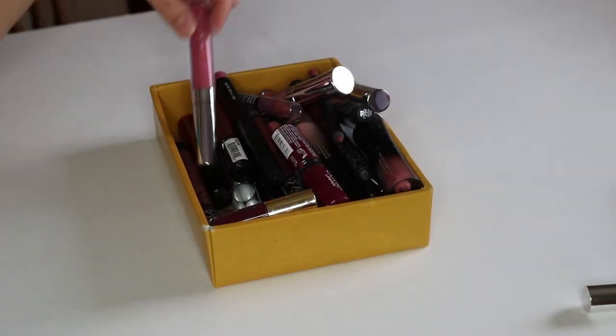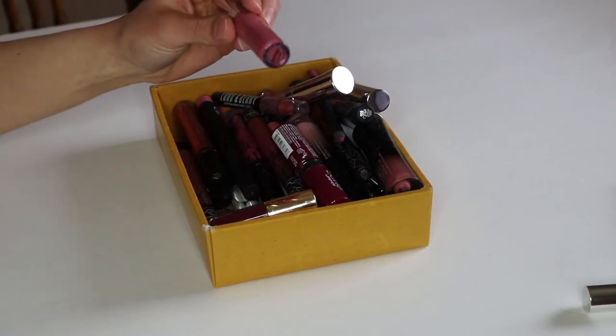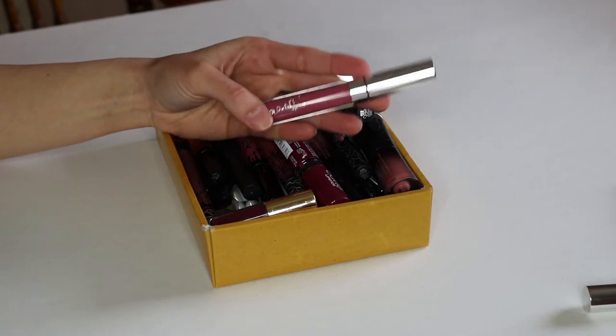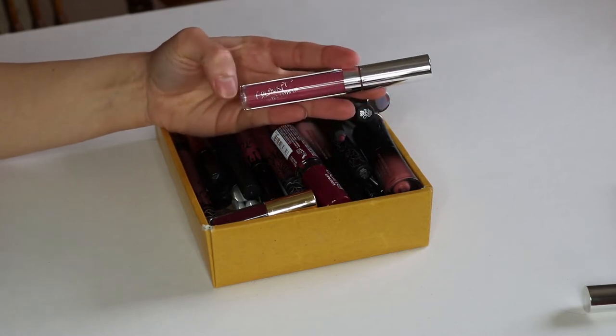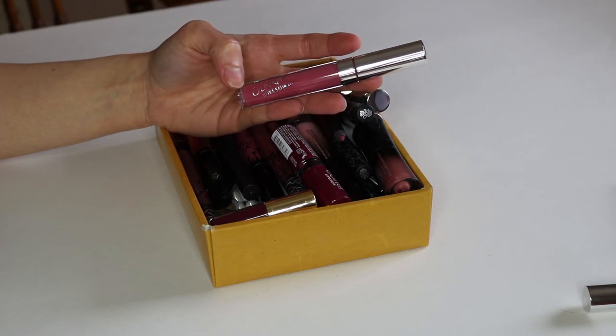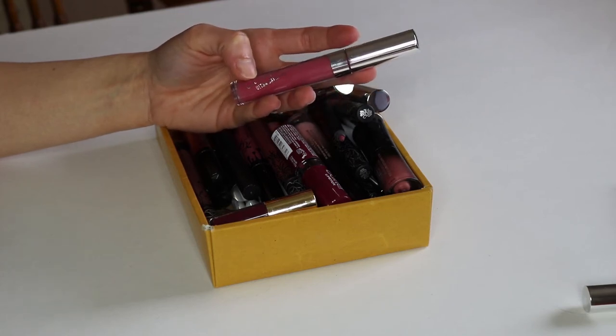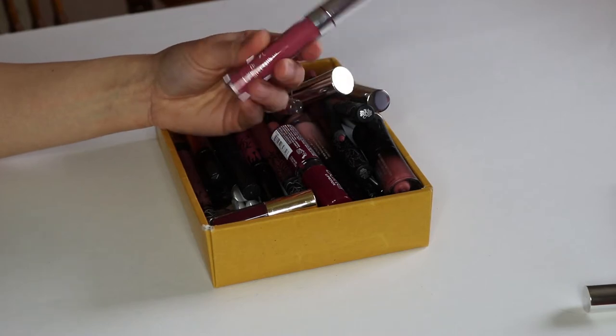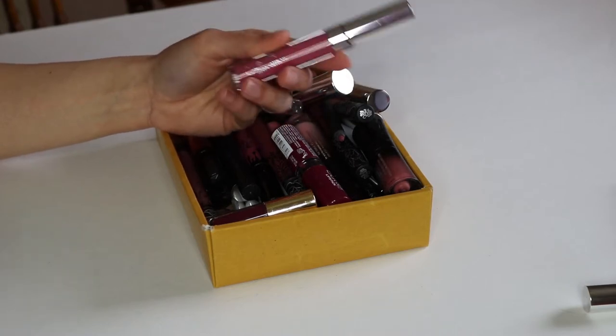Next we have more Colourpop — this is the Ultra Satin Lip in November. This is a lovely shade and, unlike their Ultra Matte Lips, this is a little more creamy-looking and it doesn't super dry out your lips. This is such a nice color, so I'm going to keep this.